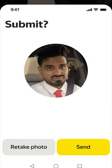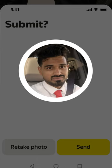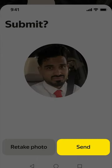Finally, not a step but a rule: there should always be a photo in your profile. Don't forget to upload it.